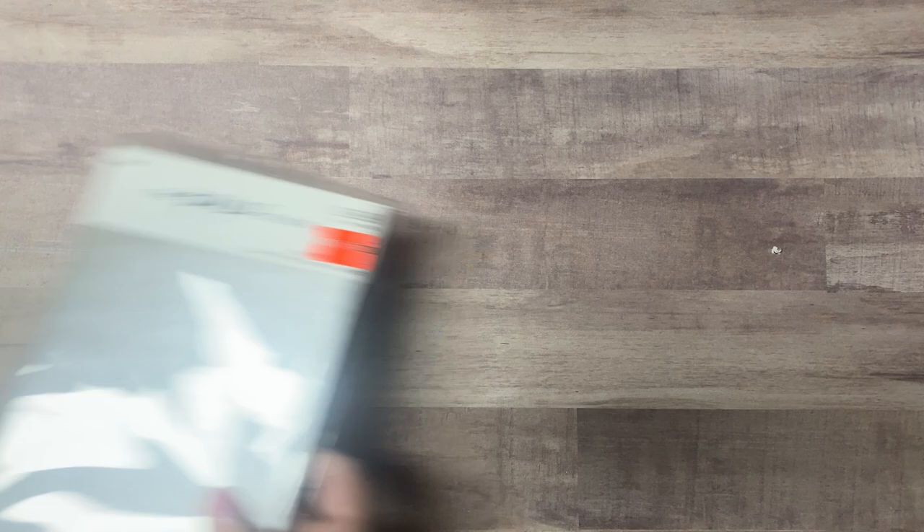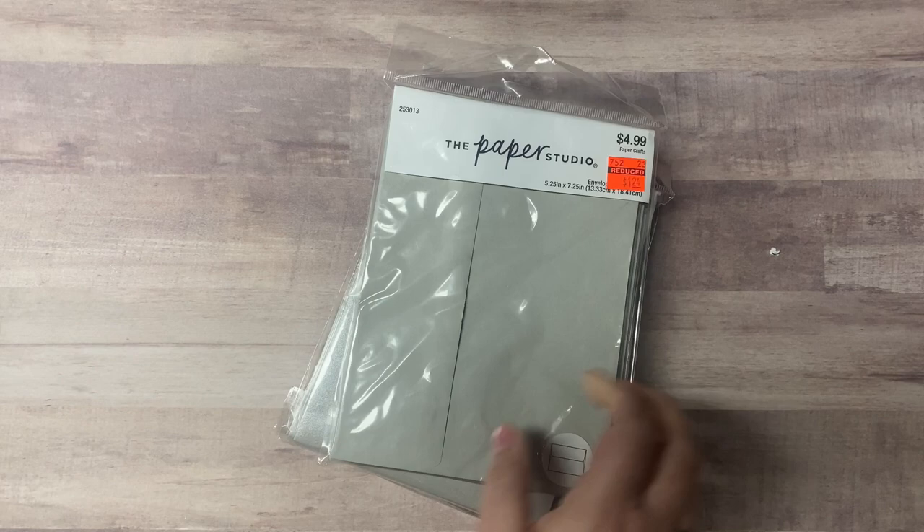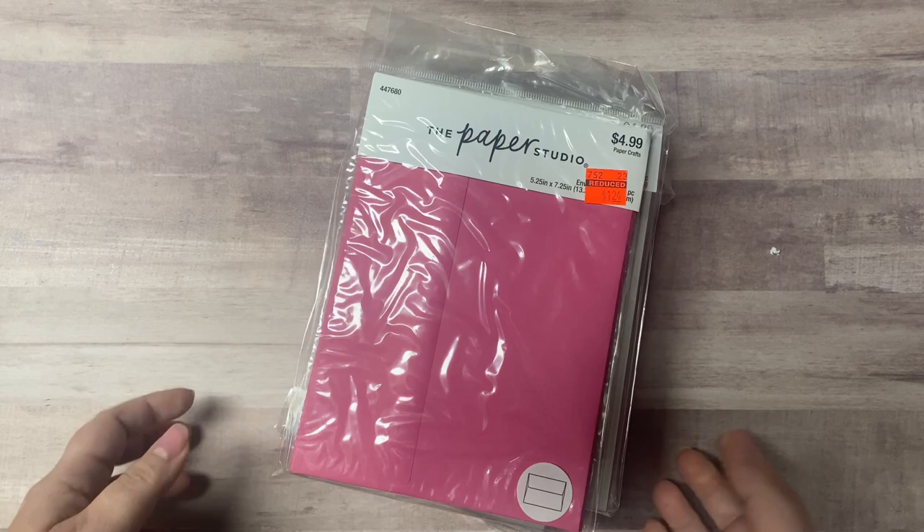I got some little zipper bags for $1.24 and lots of envelopes for $1.74. These are for five-by-seven cards. I got some metallic or shiny silver, gray — more gray — and then some pink. I always need envelopes.